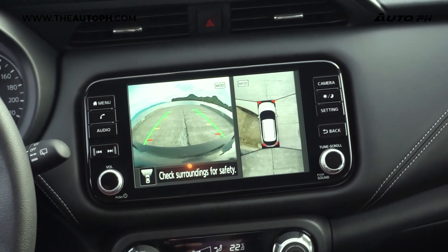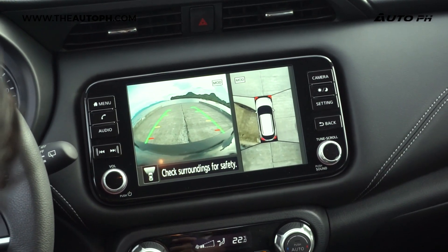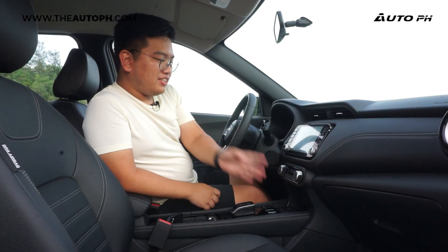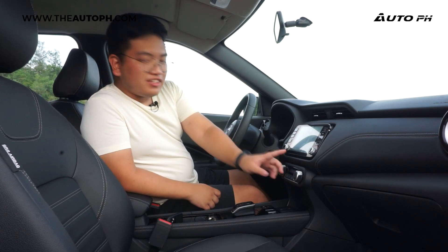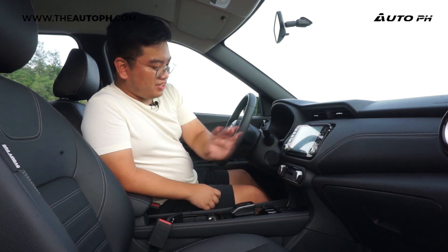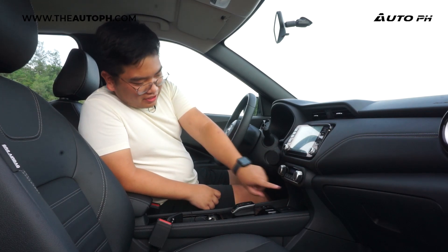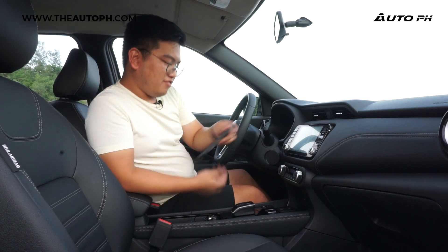It also shows us our 360-degree camera, which is always really helpful in every Nissan. Moving down, we have single-zone automatic climate control — we appreciate having our own display, knobs, and buttons. Down here we have a USB-C port, USB-A, a 12-volt power outlet, and a storage slot where we can put our phone.